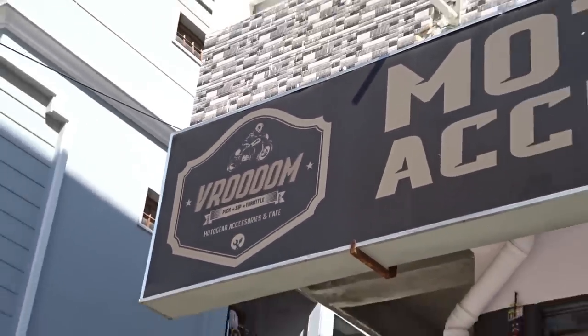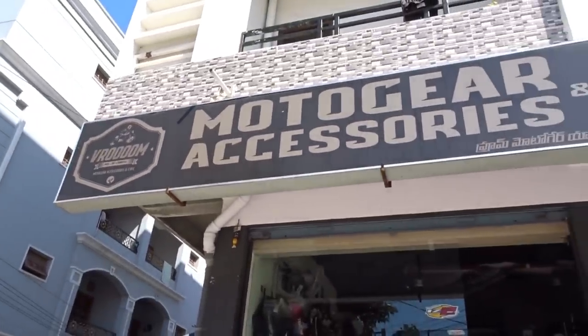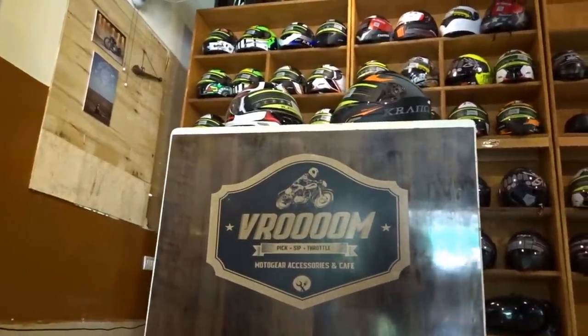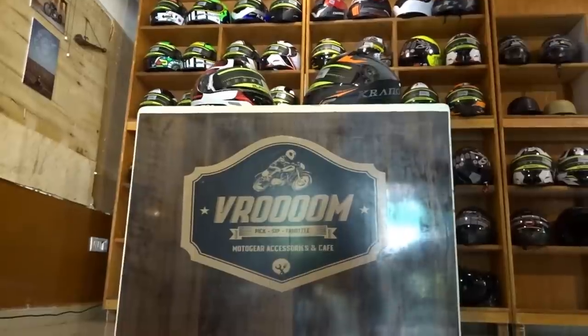Hey there guys, welcome to Dino's Vault once again. Today I am at Vroom motor gear accessory store and my good friend Shamal owns this store. As you all know I also bought my new riding gear from the same store. You can watch my jacket and gloves review by following the link appearing on the screen right now.